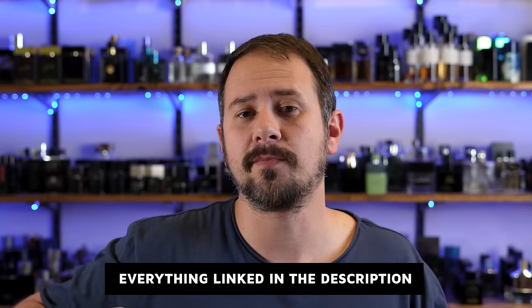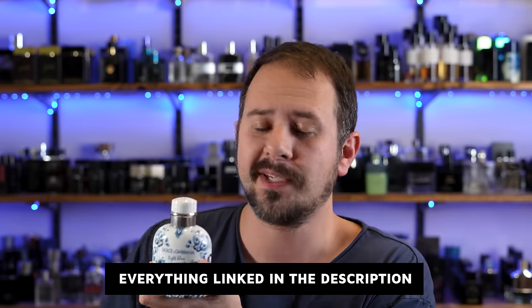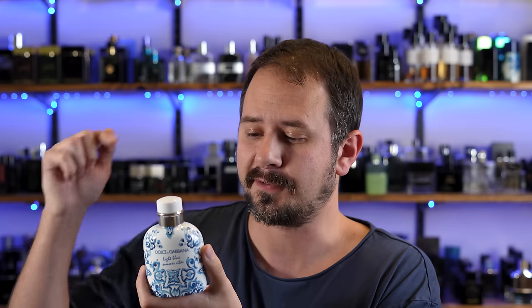I'll have this one linked in the description below, guys. This one, full retail, is going to cost you $106 — that is for the size I have right here in my hands, 4.2 fluid ounces. I bought my bottle from Kohl's. I think technically it's actually Sephora selling through Kohl's, but for whatever reason I could order it off Kohl's, whereas on Sephora it was showing not available. So yeah, weird.